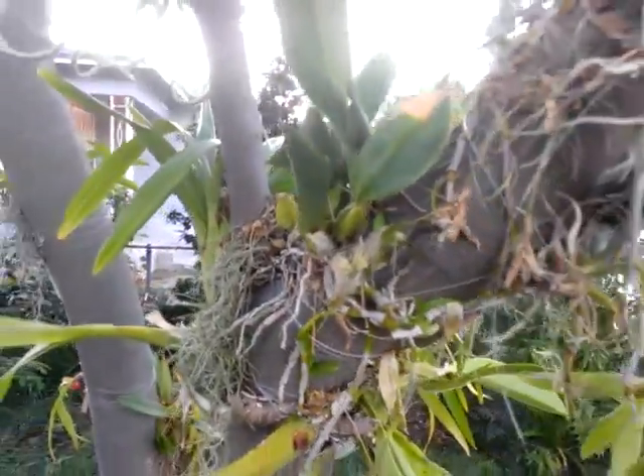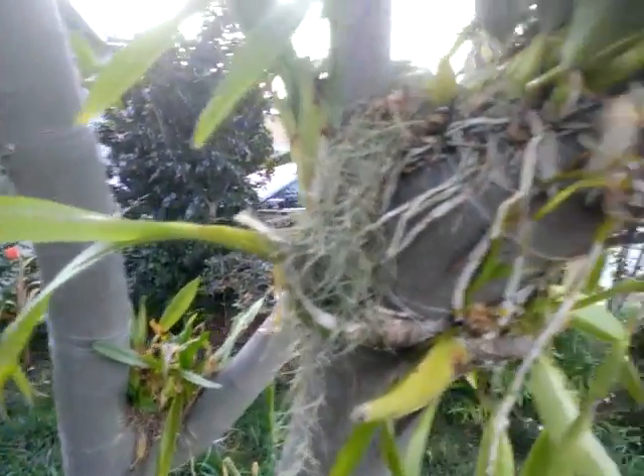Planted the tree back in April, mounted it with a bunch of Laelias, Dendrobiums, and Oncidiums. You can see how the root systems have grown.